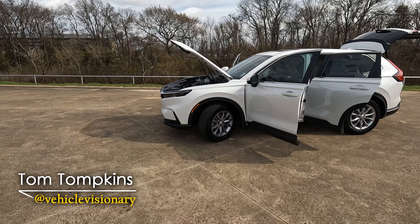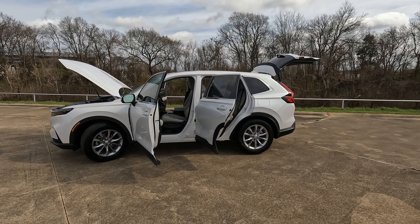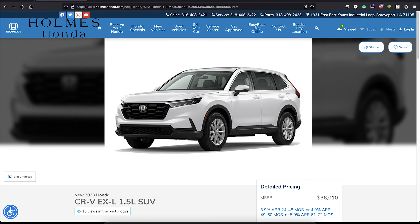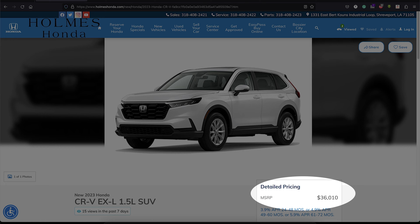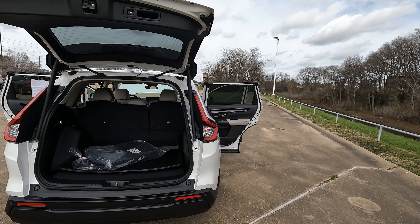Here it is, the 2023 Honda CR-V, and in today's Vehicle Visionary video, we're going to try to answer the question: is it the most versatile SUV in its class? It's definitely popular, but I'll be curious to know what your ultimate thoughts are on this particular video.